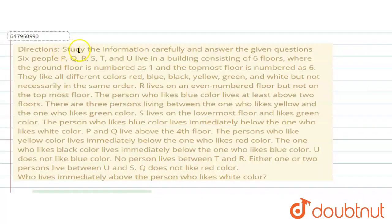The question says: study the information carefully and answer the given question. Six people P, Q, R, S, T, U living in a building consisting of six floors, where the ground floor is number one and the topmost floor is number six. They like all different colors — red, blue, black, yellow, green and white — but not in the same order.